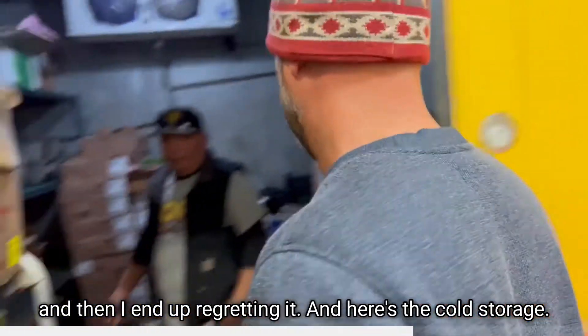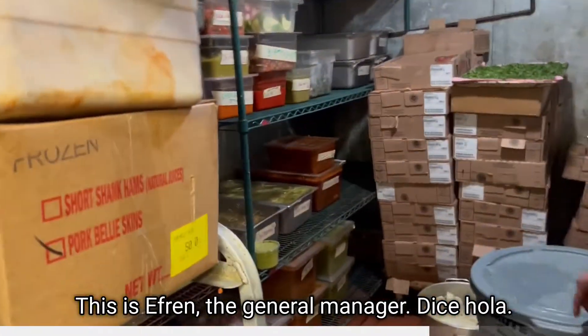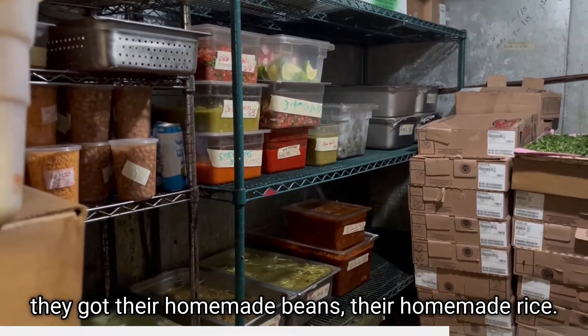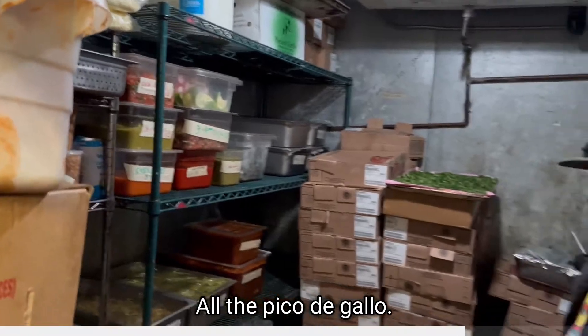And here's the cold storage. This is Efren, the general manager. These are all their cold storage — they got their homemade beans, their homemade rice, all the pico de gallo, everything's back here.